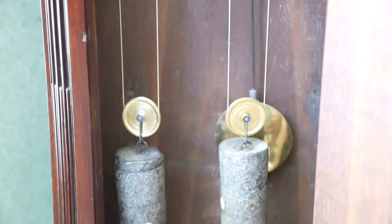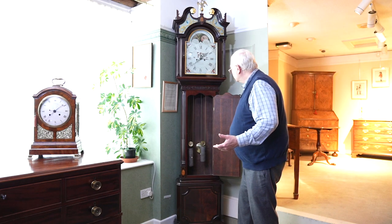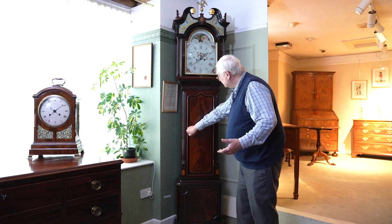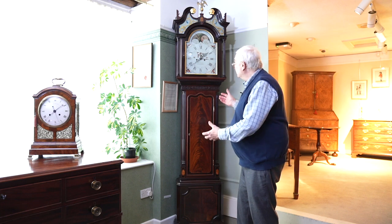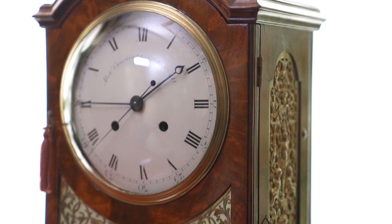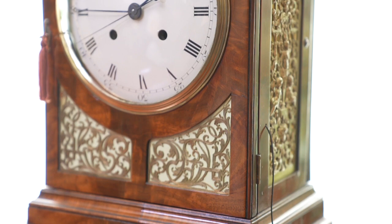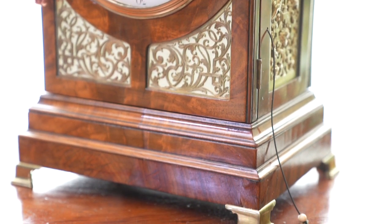The tick-tock of a clock — it's the heartbeat of a home. But of course clocks come in all shapes and sizes, so moving from the longcase clock, we can come down and look at this bracket clock here, signed on the dial: Alexander Cumming of London.